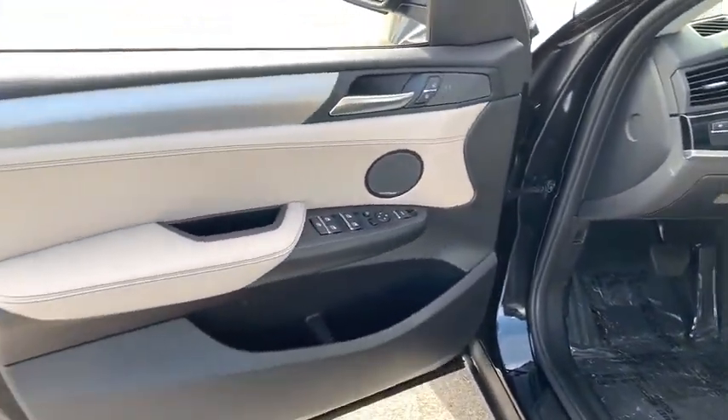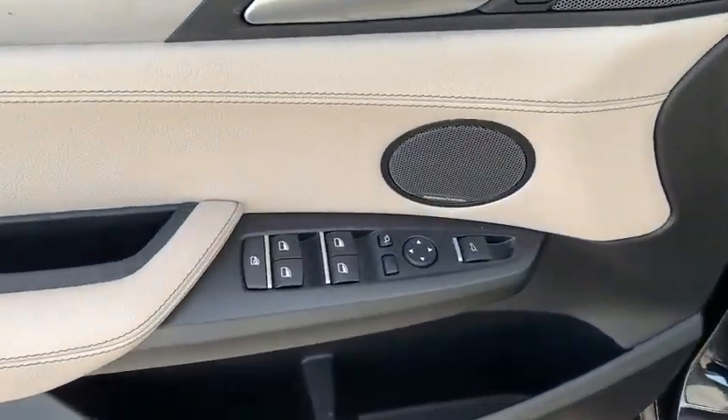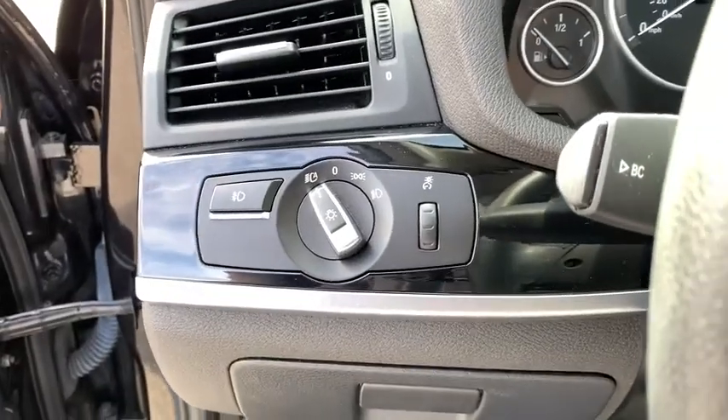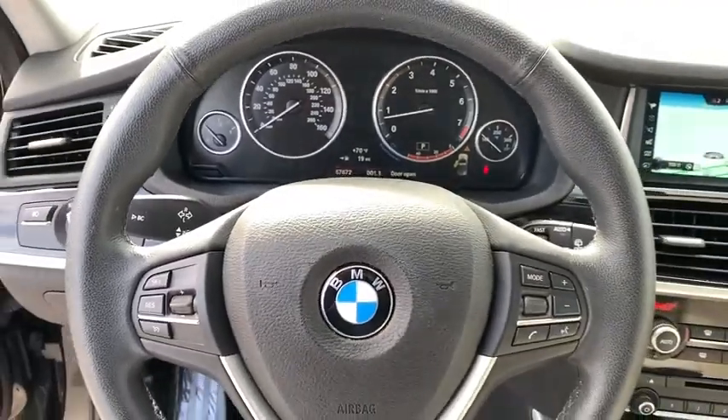Power passenger seat, power liftgate, navigation system, traction control, dual airbags, leather-wrapped steering wheel, alloy wheels, power steering, four-wheel disc brakes, AM FM CD, MP3 radio.